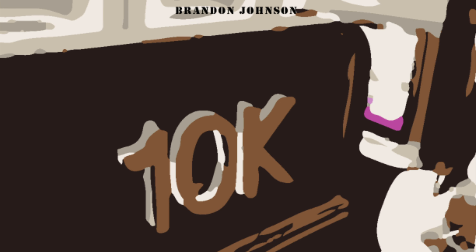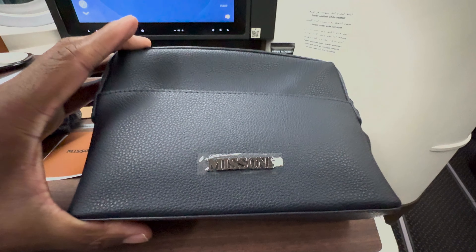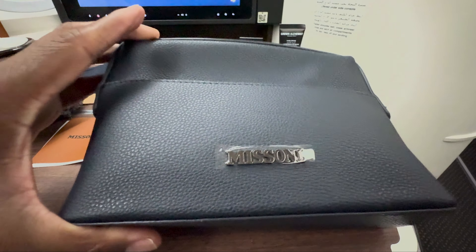Welcome back to the channel. Today I wanted to show you what you could expect inside of the Saudia Airlines business class amenity kit. It is a Miss Sony amenity kit.